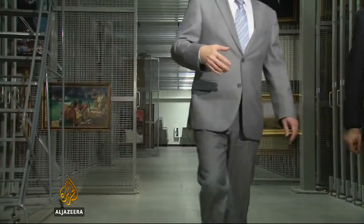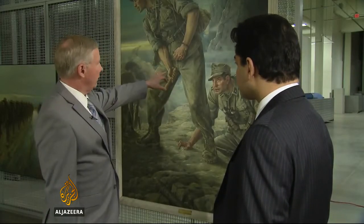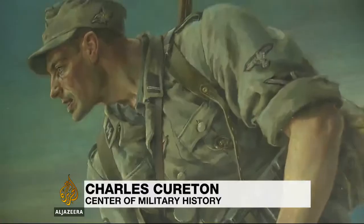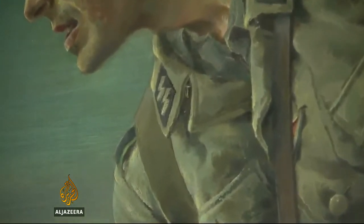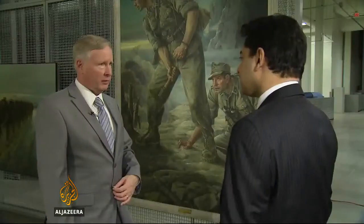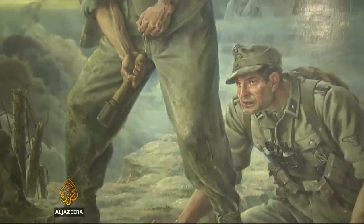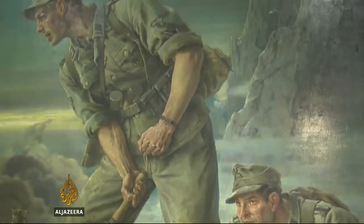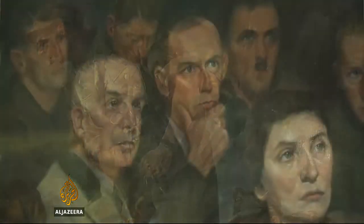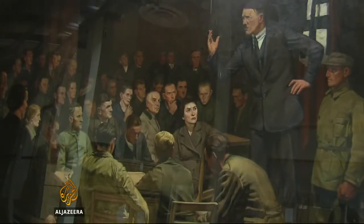One of the main issues with this particular piece is that you look at the skull and crossbones and you look at that individual's collar badge that signifies the SS. It's a very direct message glorifying the SS. This piece is one of 456 German works held at a U.S. Army base just outside Washington, D.C.